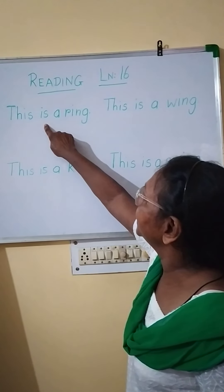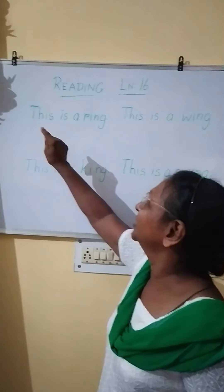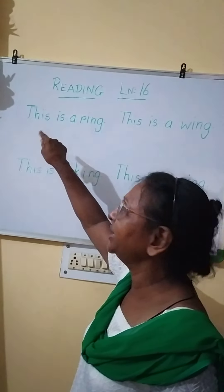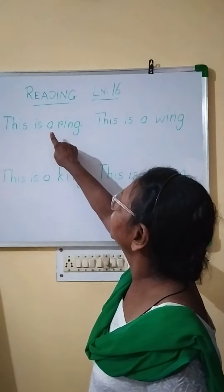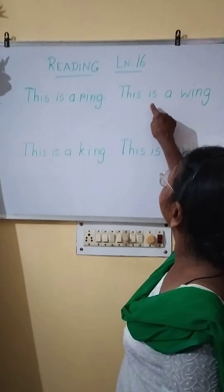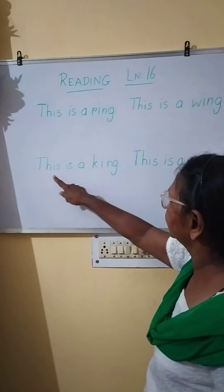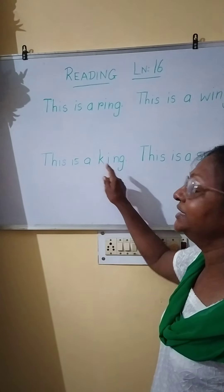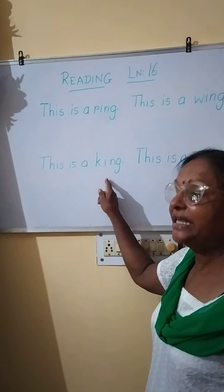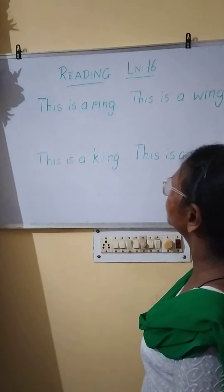This is a ring. Don't spell and read — just read straight away. This is a ring. Next one: this is a wing. Next one: this is a king. Next one: this is a swing.